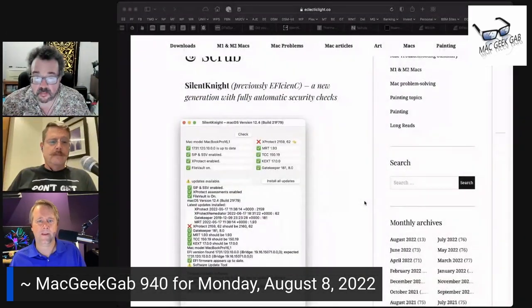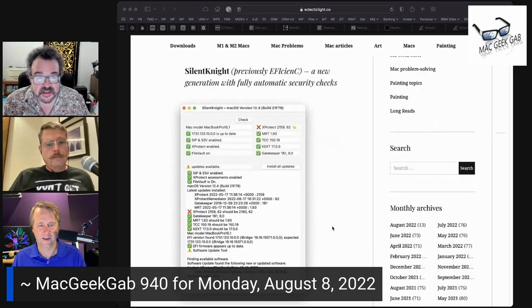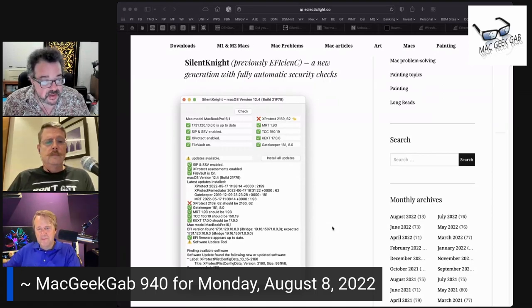So the first one: did you know that your Mac is doing all sorts of things in the background to protect you from malicious software? But you may not even know that's happening. Here's how you can know what's happening. It's an app called Silent Night from our friends at Eclectic Light, and it basically gives you the lowdown. It will show you versions of various security things.